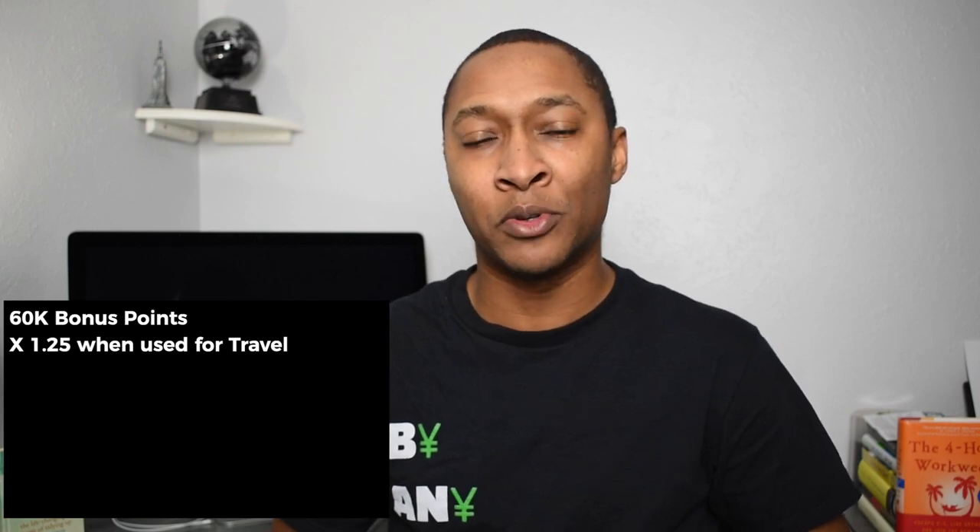Once I have those 60,000 bonus points, counting the 1.25 cents per point for travel redemption, that's essentially $750 I can use towards flights or hotels through Chase's reward system. If I don't use them for travel, the 60,000 points is worth $600 in cashback — so it's still pretty versatile. That said, if you're not using it for travel, a card like the Citi Double Cash, which gives 2% cashback, would actually be a better option.